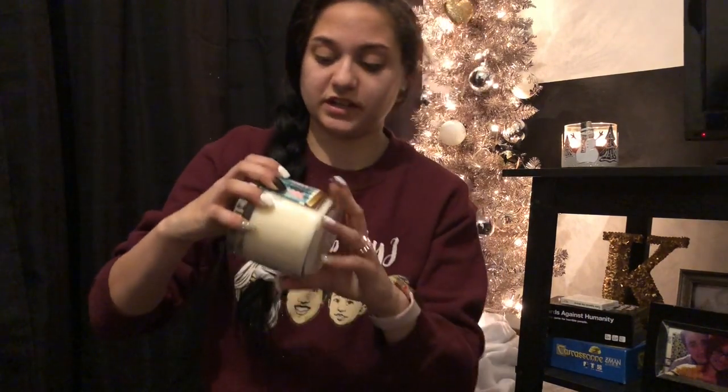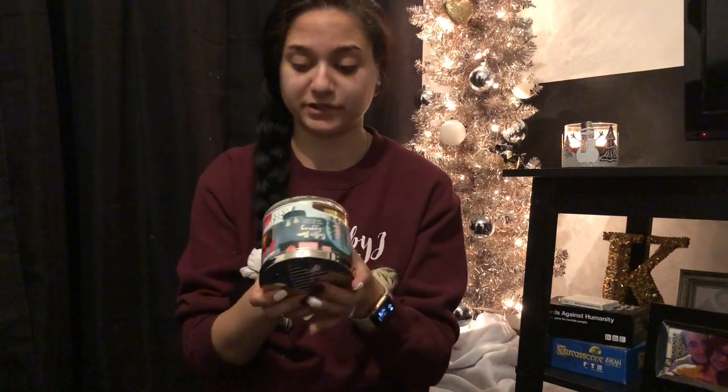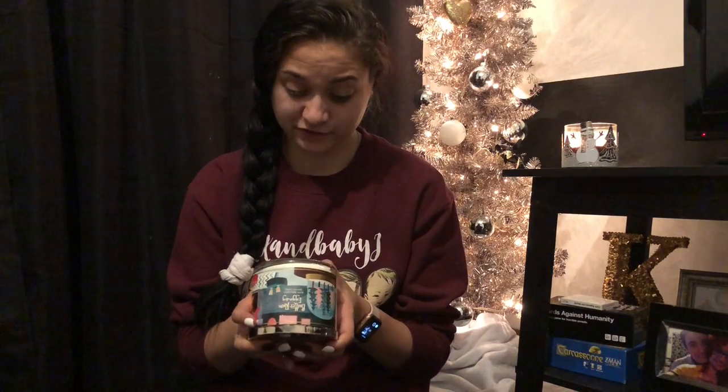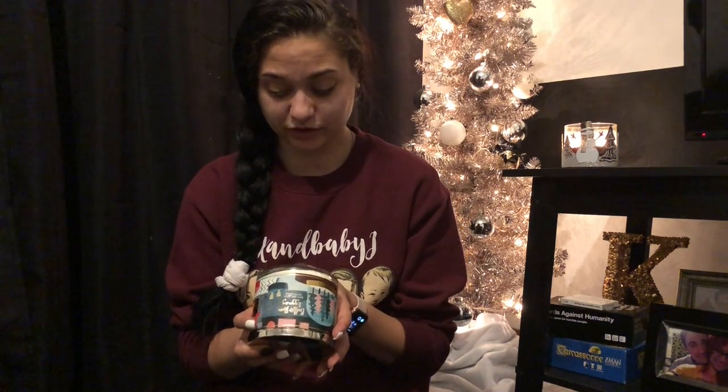Then I got two of the same candles: Butter Rum Eggnog. It smells just like a cup of eggnog and brings back tons of childhood memories. My mom only buys eggnog around Christmas time — we only ever had one glass each as a kid before Christmas, kind of like a tradition. The fragrance notes are spiced eggnog, vanilla bourbon, rich buttercream, and shaved nutmeg.